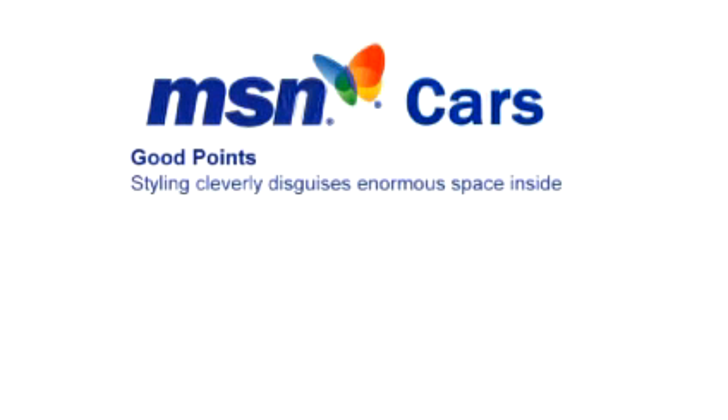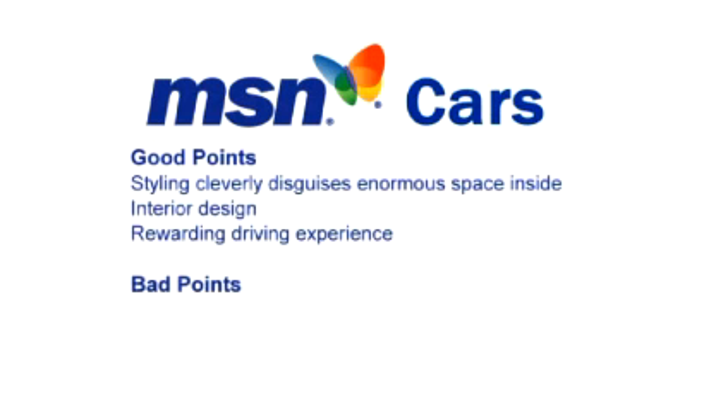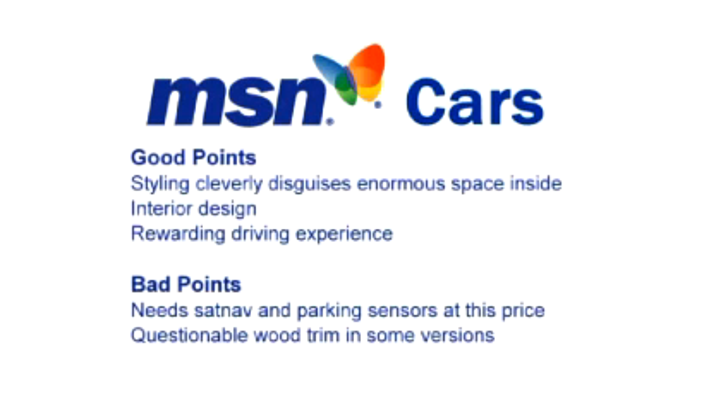As for good points, the styling cleverly disguises the enormous space inside. There's good interior design and it's a rewarding driving experience. As for the downside, it needs sat-nav and parking sensors at this price. There's questionable wood trim in some versions, and the Mondeo's depreciation has always been heavy.